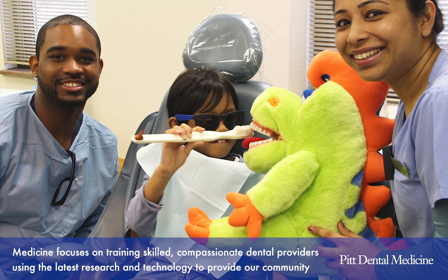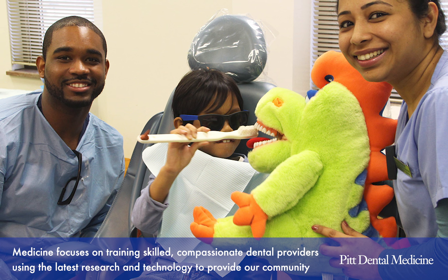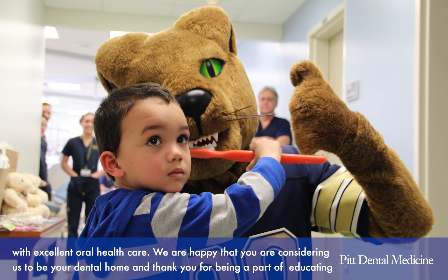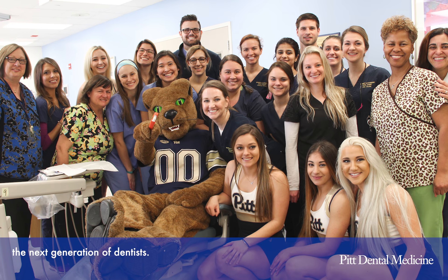The University of Pittsburgh School of Dental Medicine focuses on training skilled, compassionate dental providers using the latest research and technology to provide our community with excellent oral health care. We're happy that you're considering us to be your dental home, and thank you for being part of educating the next generation of dentists.